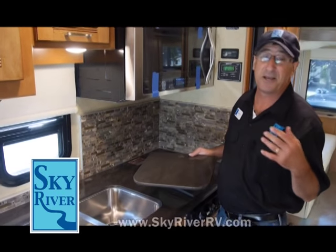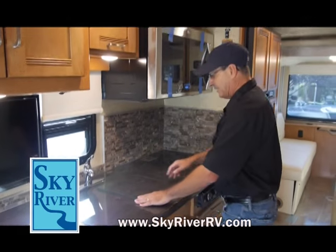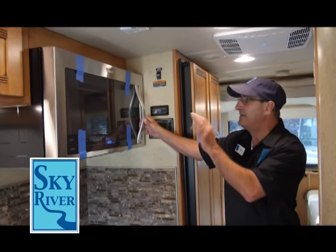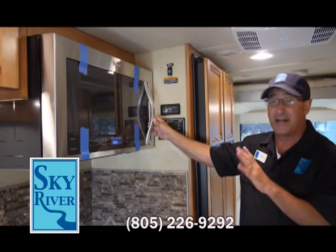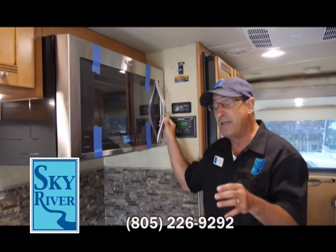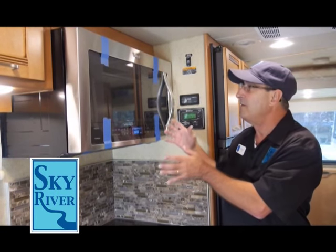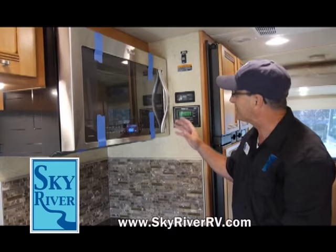I'll tell you why — because we're dealing with Winnebago, the best of the best, here at Sky River RV. Take a look at this Whirlpool microwave. Again, this is a name brand — not something you're going to see in every motorhome. Most motorhome manufacturers put a very inexpensive microwave inside. Not Winnebago. Not when you deal with the best of the best.